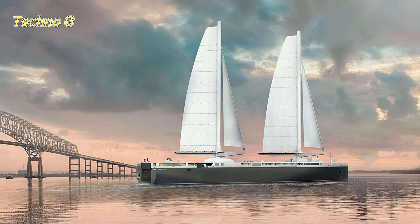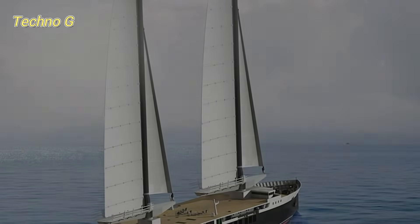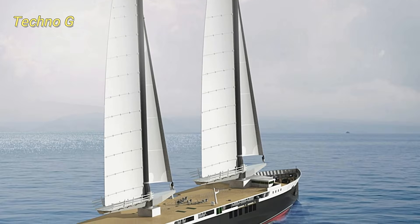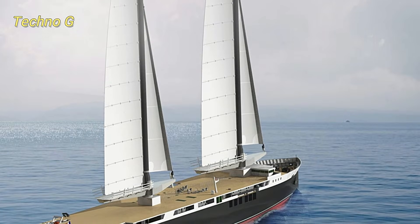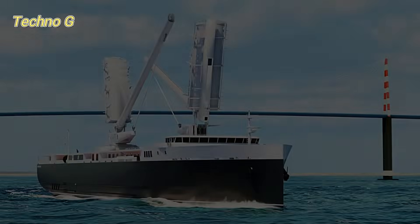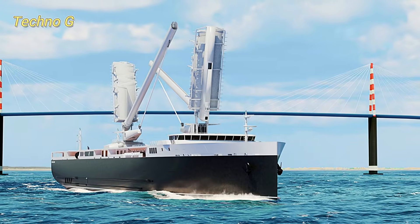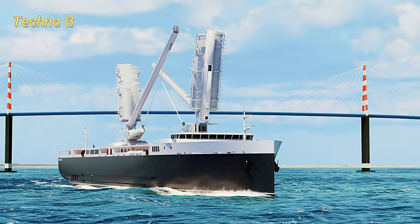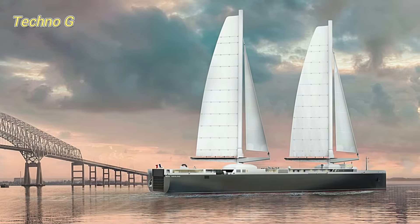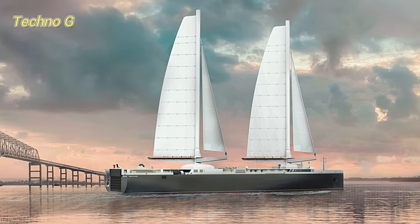In January 2025, the shipping industry witnessed a revolutionary breakthrough with the launch of the Nielaner Origin, the world's first commercial sailing Roro vessel. This trailblazing ship, designed to reduce emissions and fuel consumption significantly, is set to make a major impact on how we think about sustainable shipping. With the ability to reduce fuel consumption by 80% and cut greenhouse gas emissions by 90%, the Nielaner Origin could change the course of marine transportation forever.